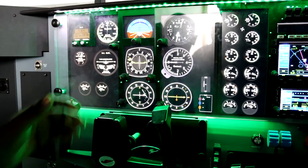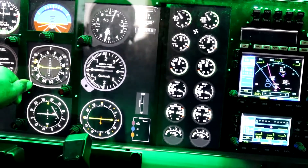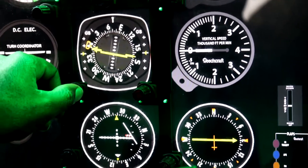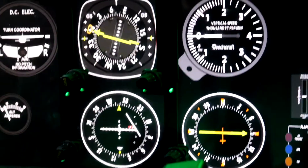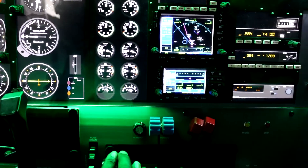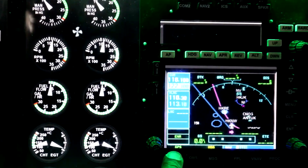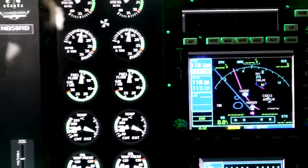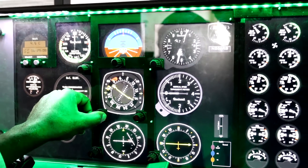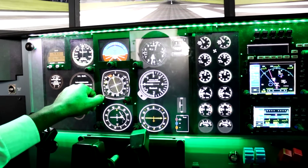On NAV1 I have the ILS set. Confirm your NAV1 is on VLOC — I have the ILS set, final approach. So currently we have a flag, which means we are out of range. It's not active until you get established on ILS to 053.